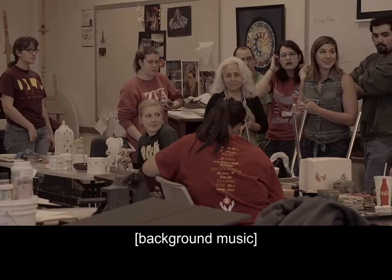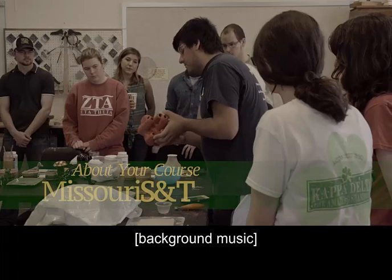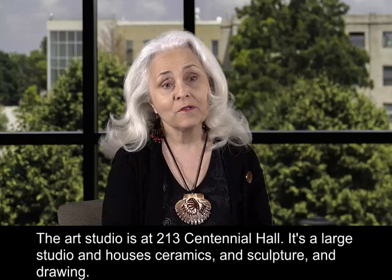The art studio is at 213 Centennial Hall. It's a large studio and houses ceramics, sculpture, and drawing.